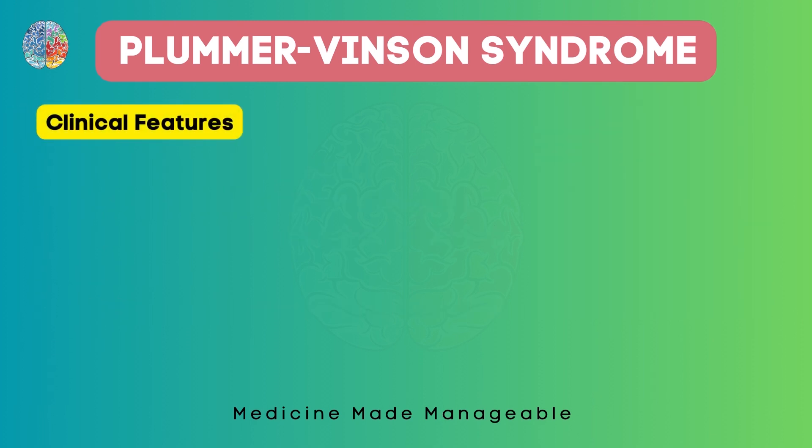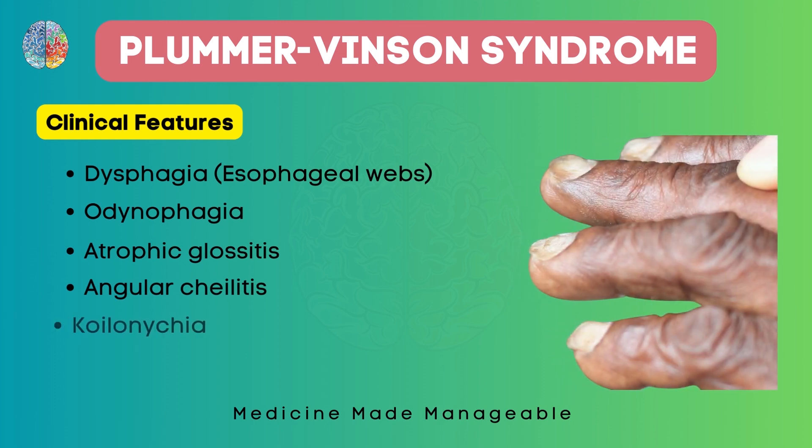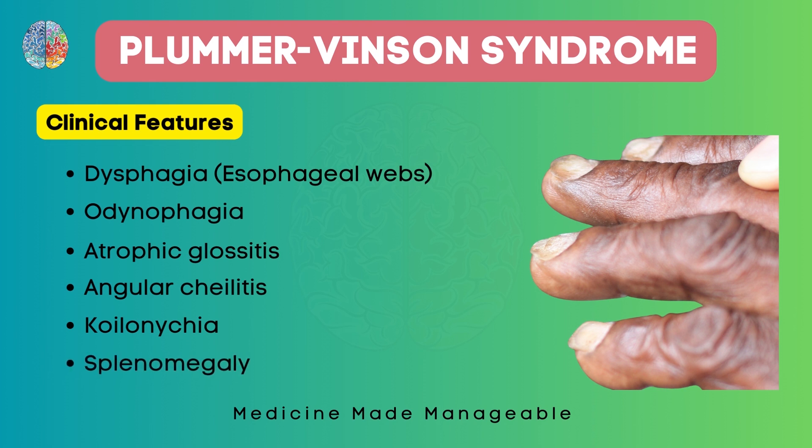The clinical features of this syndrome include dysphagia and odynophagia (painful swallowing) because of the esophageal webs, atrophic glossitis and angular cheilitis as already discussed, koilonychia as a manifestation of iron deficiency anemia, and also splenomegaly.